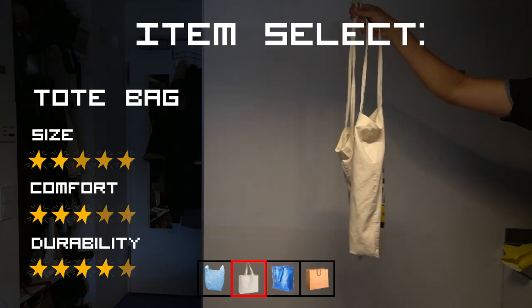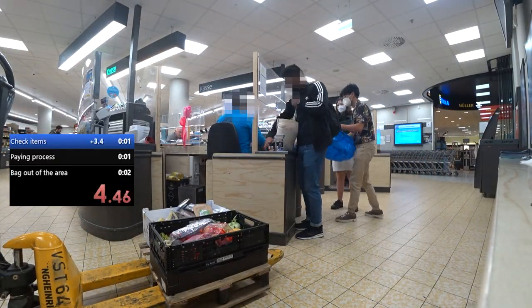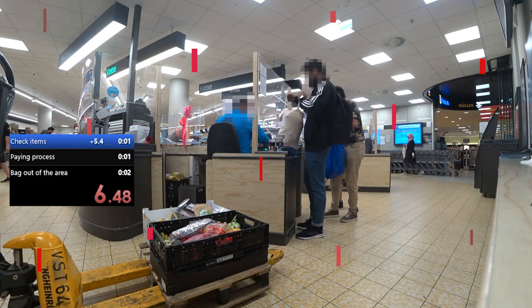Unfortunately, that exceeded the 2-star size rating, which forced the cashier to arrange some yogurts for him to go quicker. This caused a 5-second loss in this speedrun.